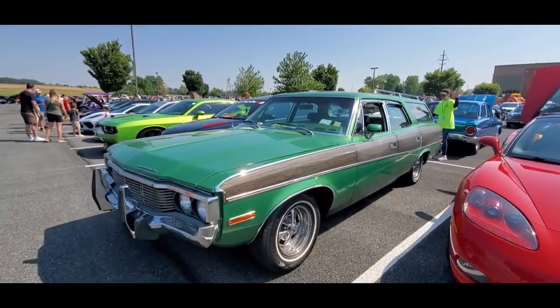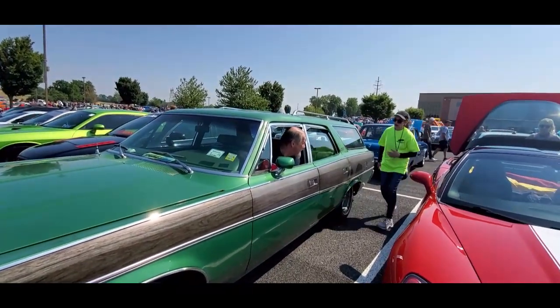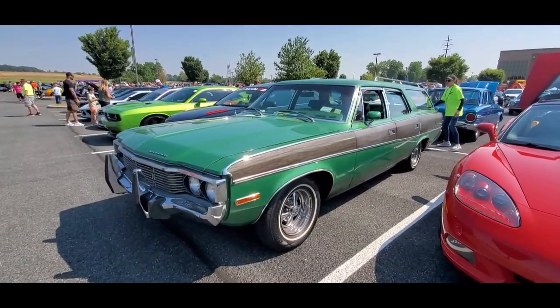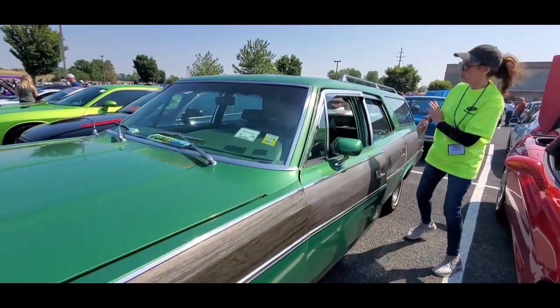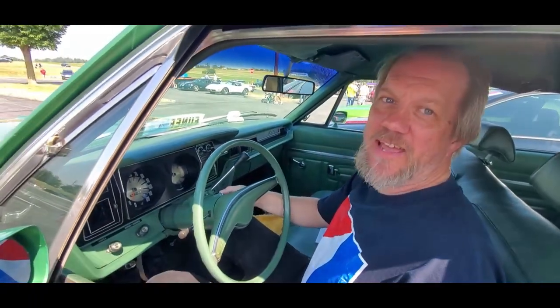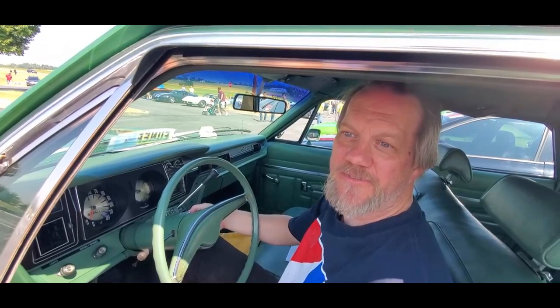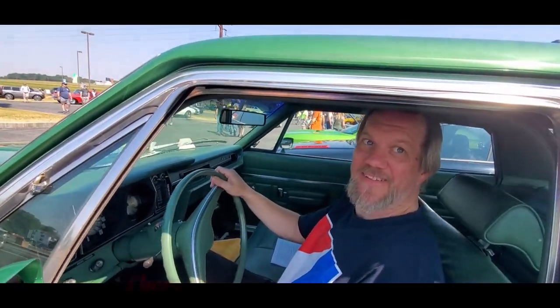Automatic. This is lovely. What do you have under the hood? I got an AMC 304 V8 — very nice, 5.0 liter. Yep, I'm familiar with those. I like your exhaust — it's a custom exhaust.